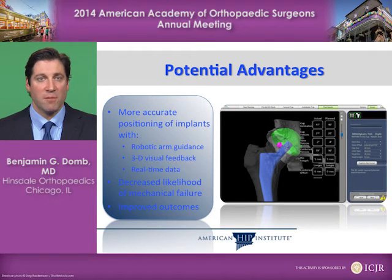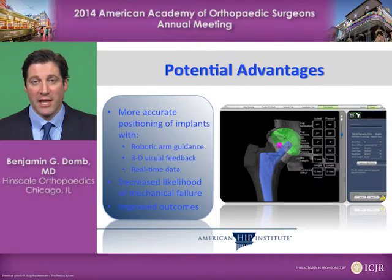More potential advantages include more accurate positioning of implants with robotic arm guidance, with 3D visual feedback and real-time data, decreasing the likelihood of a mechanical failure of the hip and improving outcomes — specifically making it feel as much as possible like a normal hip.